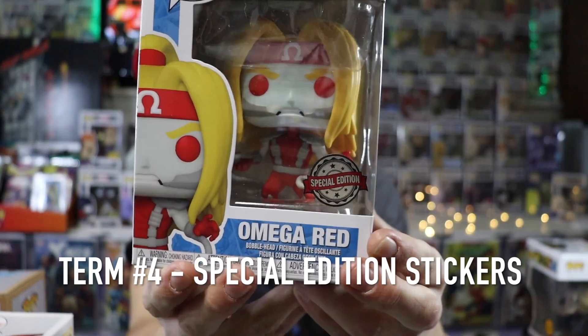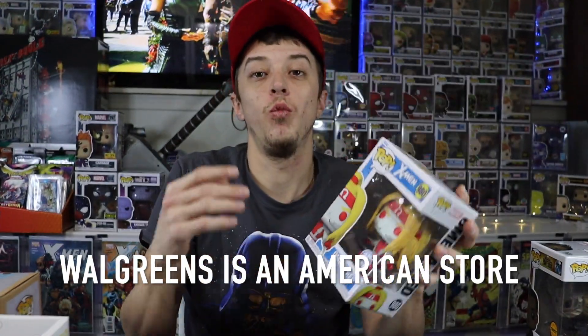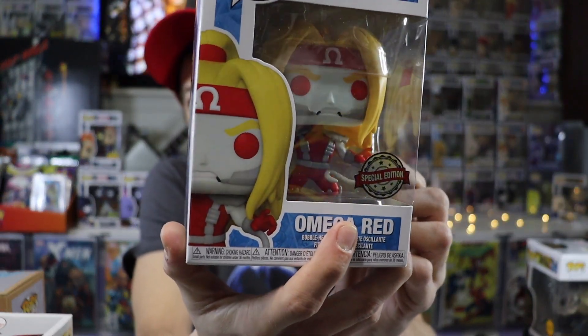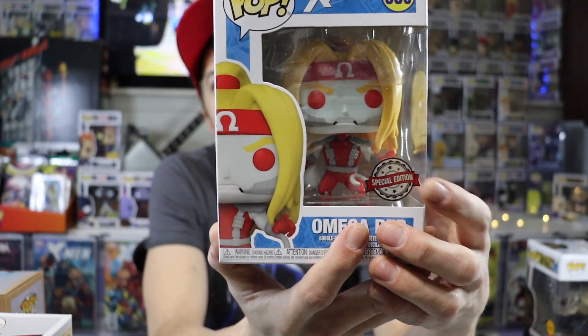A lot of the time you're going to see special edition stickers on pops, and a lot of people wonder what that means. Essentially, the special edition sticker is put on any pop that is sold exclusively at a real retailer that is not located in your country. For example, I live in Canada, and Omega Red was exclusive to Walgreens. Since we don't have Walgreens in Canada, this got a special edition sticker and was sold at Toys R Us, which we do have in Canada. So this is actually a Walgreens exclusive, but since we do not have that retailer in Canada, it comes to us with the special edition sticker — meaning exclusive to a certain retailer that is not in your country.